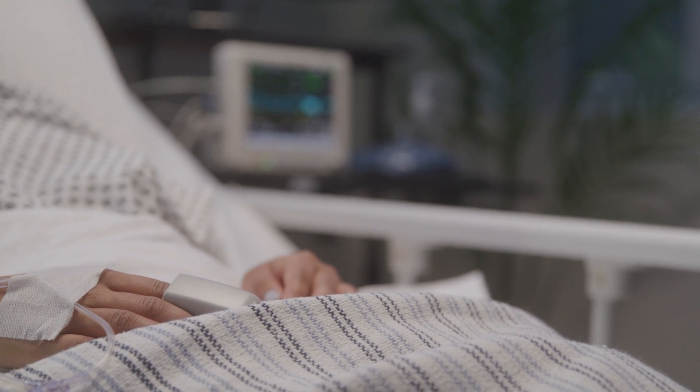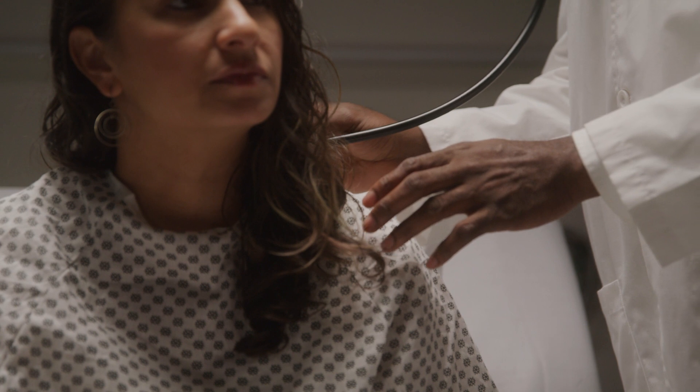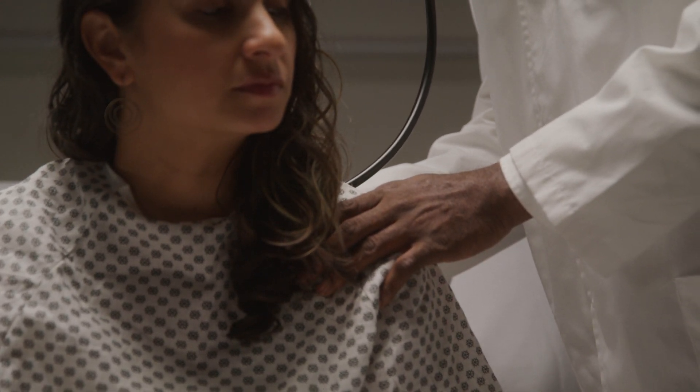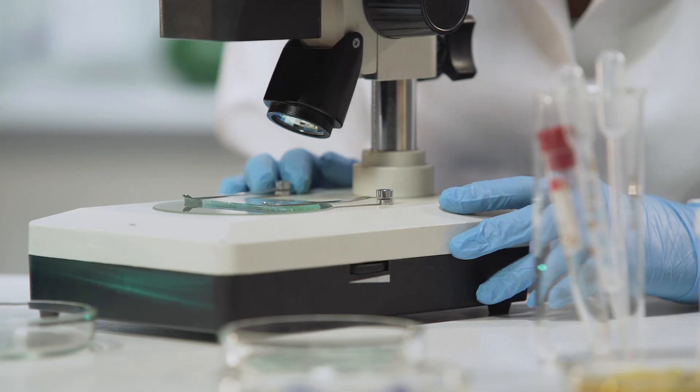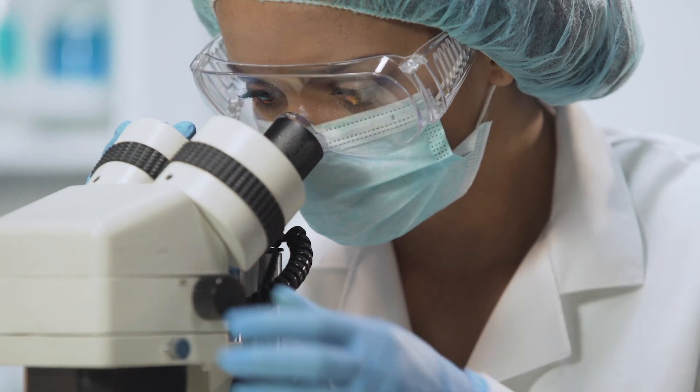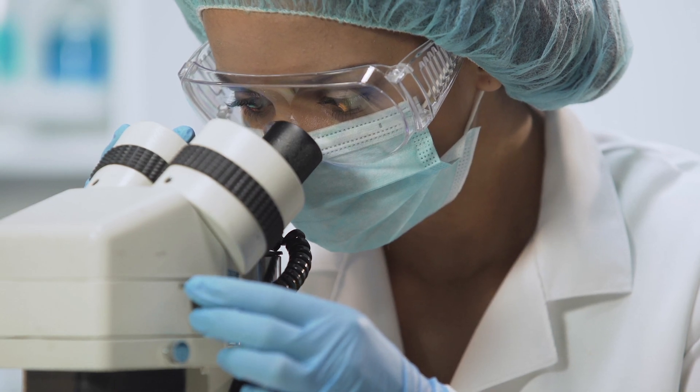Cell and gene therapies hold enormous potential for helping people who are suffering from many different diseases, including cancer and rare conditions that have previously been difficult or impossible to treat. However, these promising therapies are challenging to manufacture without the right tools and testing capabilities that ensure patient safety.